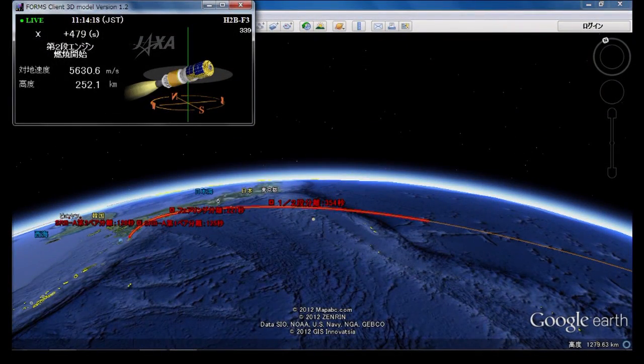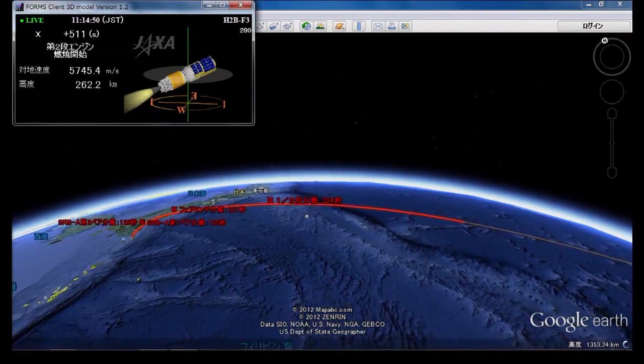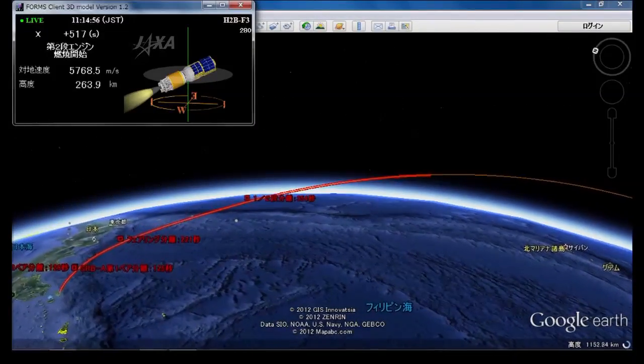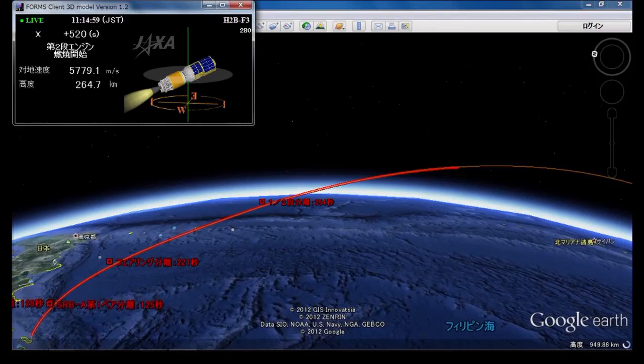Eight minutes into the flight. The second stage is still burning. The second stage engine combustion and attitude are nominal. Altitude is about 255 kilometers and velocity is about 5.67 kilometers per second.